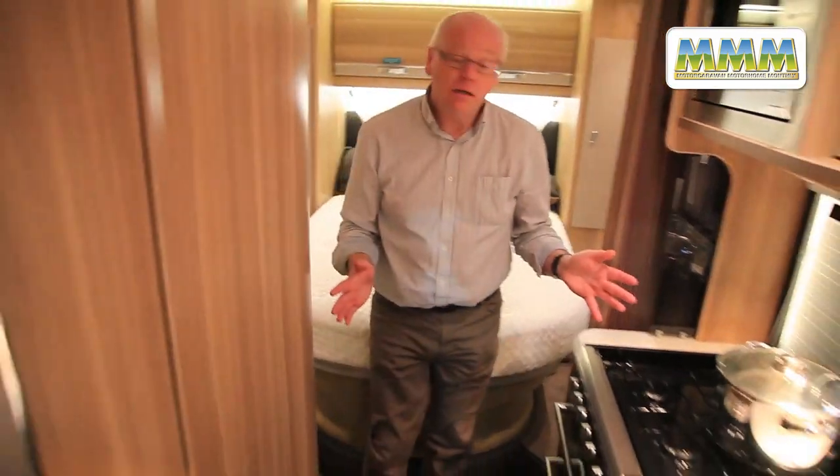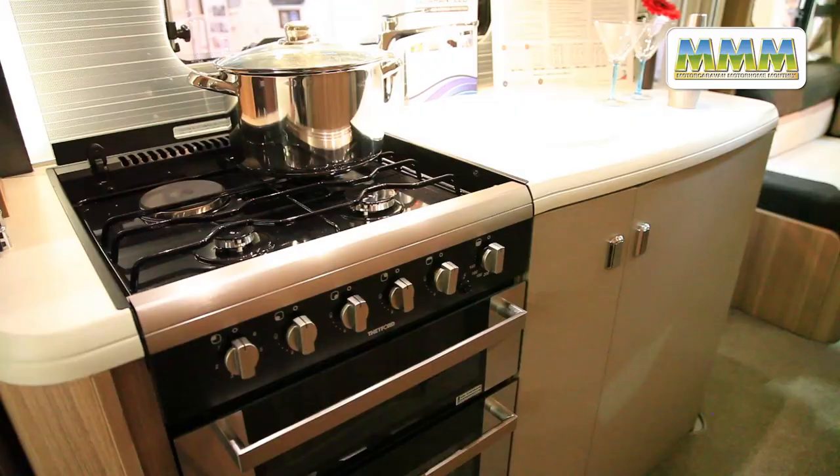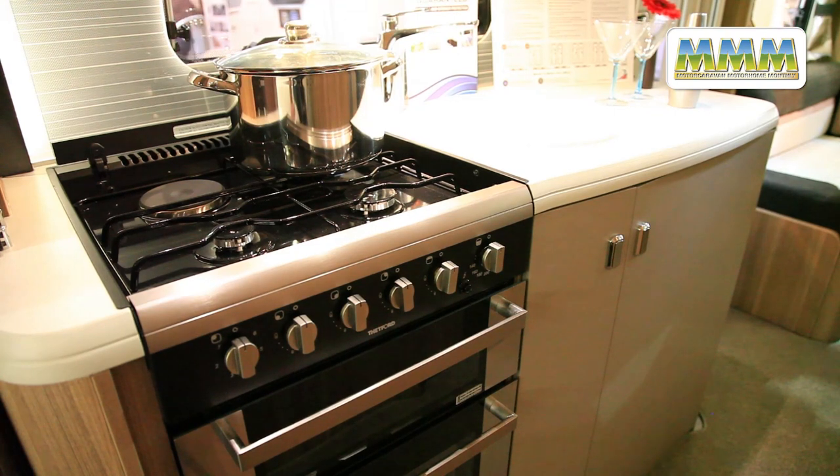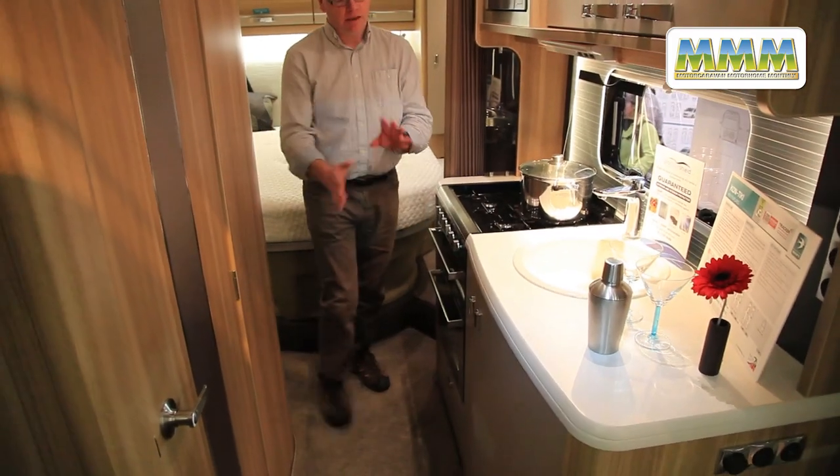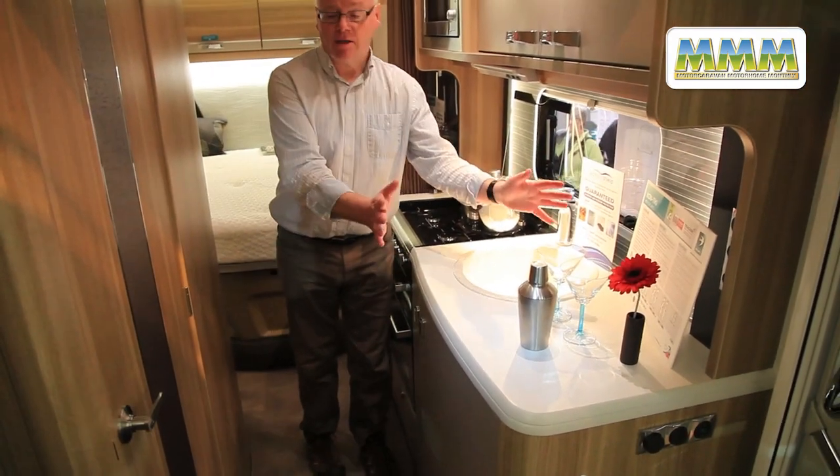Moving forward, the kitchen offers a full size cooker with three gas burners and one electric hot plate, a separate grill and oven. There's plenty of cupboard space and worktop at the end.